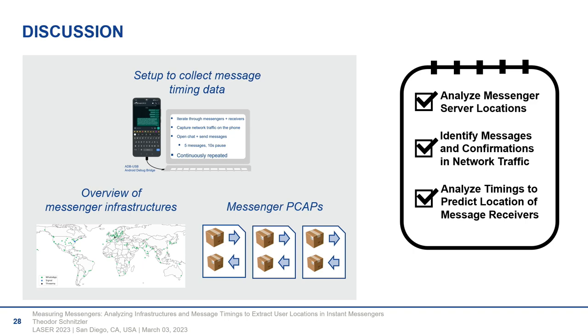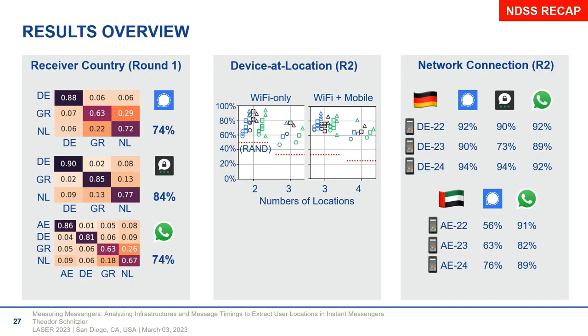Great talk. On the previous slide, why is Threema missing for Abu Dhabi? It's not allowed there — you cannot download it, and even if you do from unofficial sources, it doesn't work. It's not even connecting to the server.